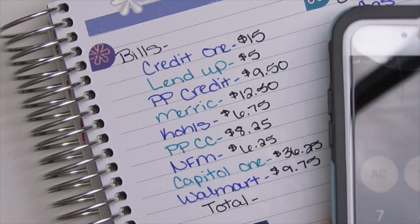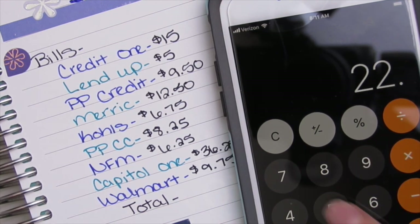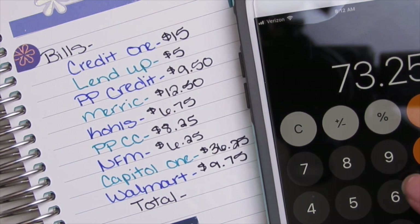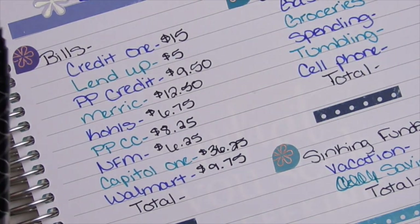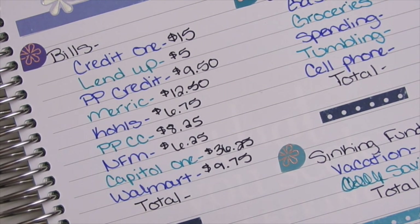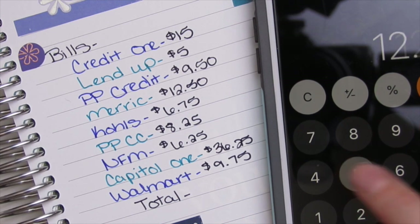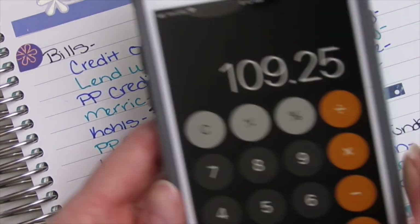So these amounts are: $15.50, $12.50, $6.75, $8.25, $6.25 — lots of twenty-fives and seventy-fives — $36.25, and $9.75. I'm going to try that total one more time: $15.50, $12.50, $6.75, $8.25, $6.25, $36.25, $9.75, $10.25.